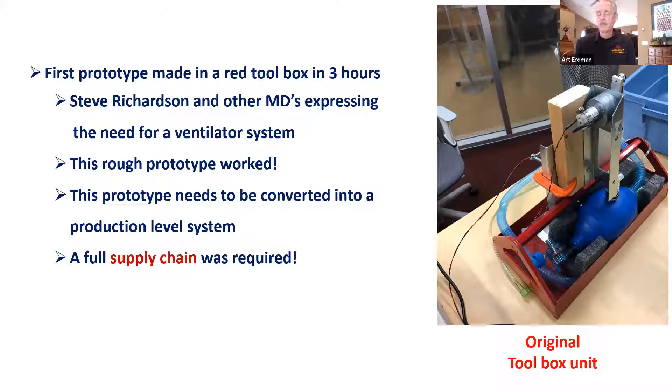We're not trying to duplicate the $50,000 model. We're trying to develop something to keep someone alive. If there wasn't a ventilator available, a loved one would be pressing an ambu bag 24/7 to keep their loved one alive. So can we develop a very simple but reliable electromechanical system to do this in a reliable way?